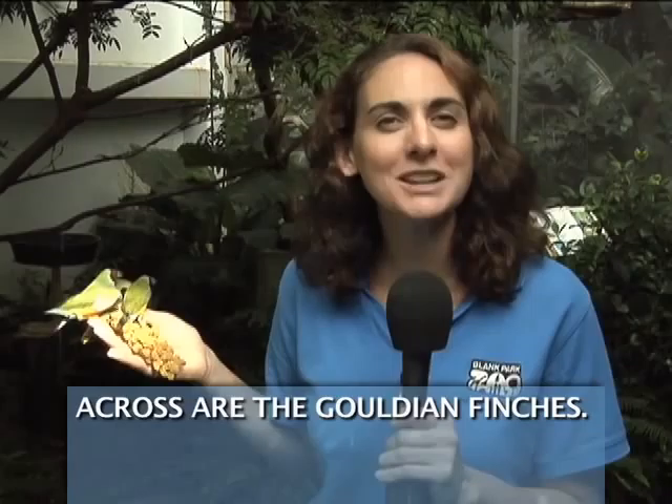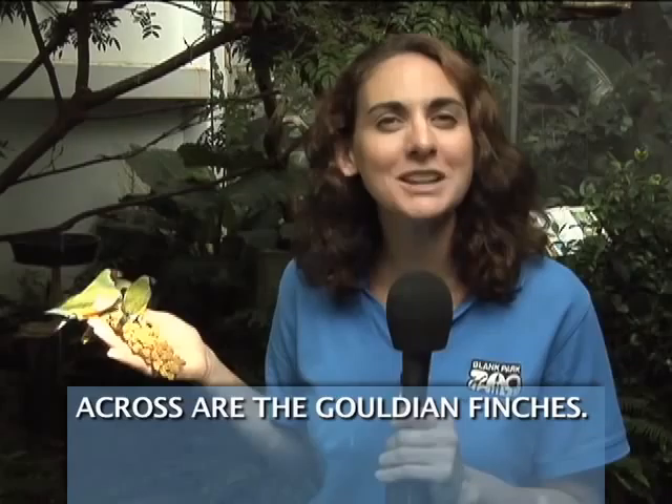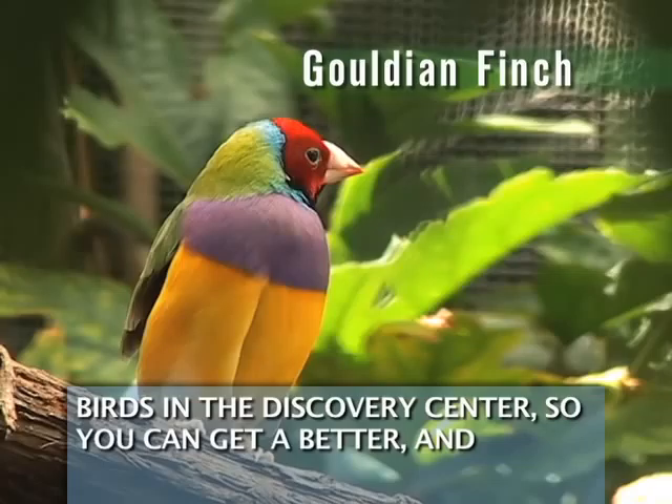After you pass the turtle pond, the next area that you'll come across are the Gouldian finches. These colorful little birds are separated from the other birds in the Discovery Center, so you can get a better and closer look at them.